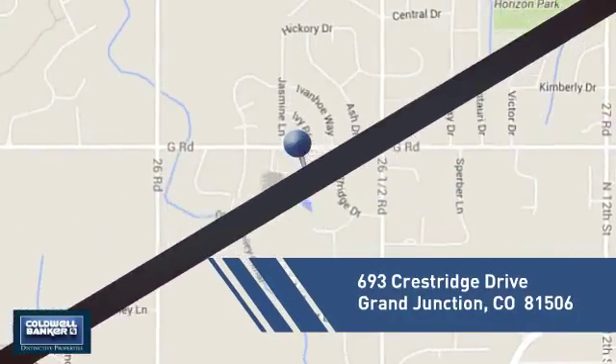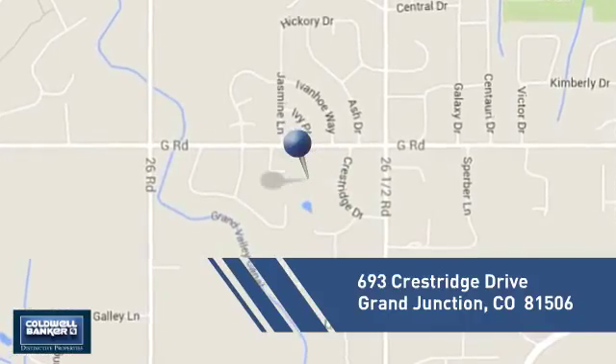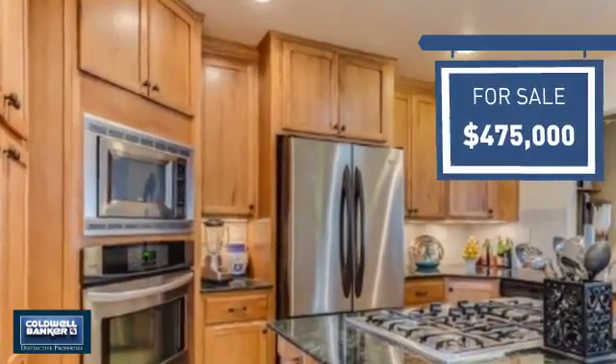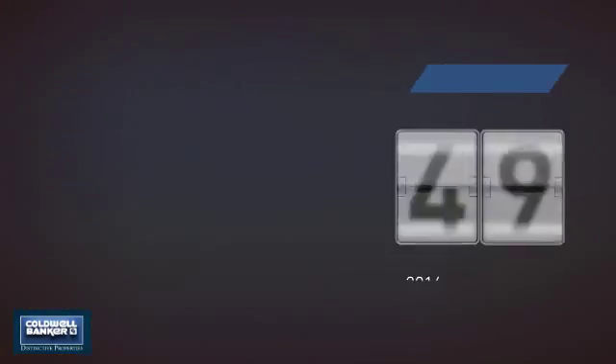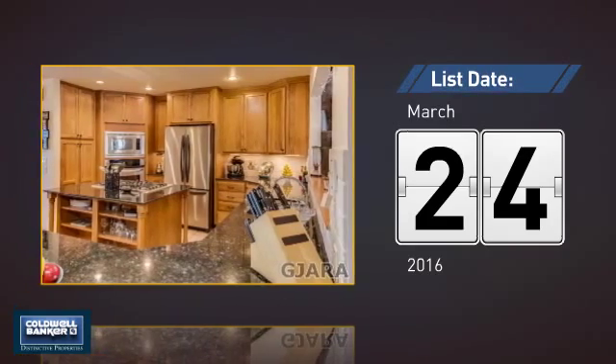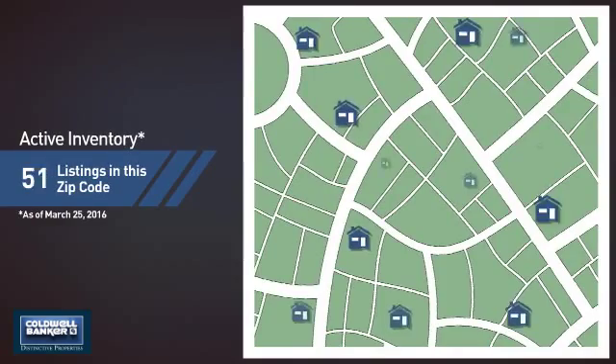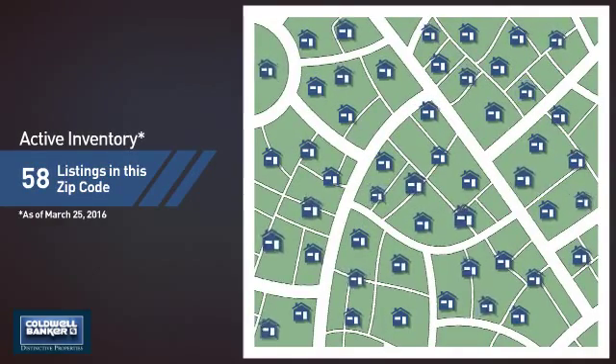And it's located in this area. Currently listed at $475,000, it just went on the market this month. Wondering how it stacks up against the competition? There are now just under 60 homes on the market within this zip code.